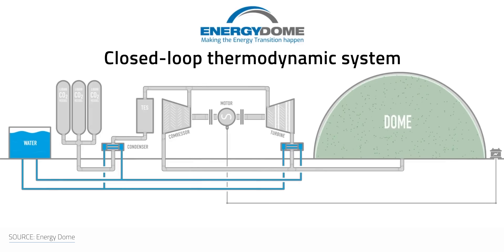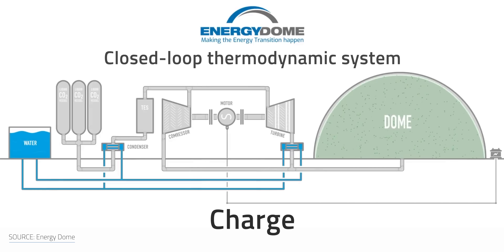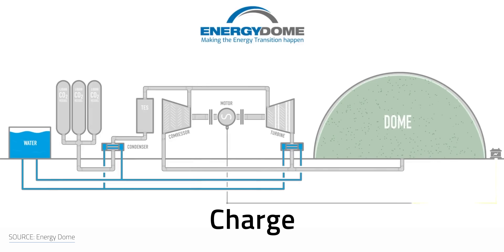Using CO2 against climate change sounds a bit controversial, or ironic. So how does that actually work? Energy Dome's technology is based on a closed-loop thermodynamic system. During the charging process, the plant taps into the grid's renewable energy surplus, and that drives a motor drawing CO2 from a massive dome-shaped double-membrane gas holder, which is basically just a giant bladder. Here, the gas is stored at ambient temperature and pressure.